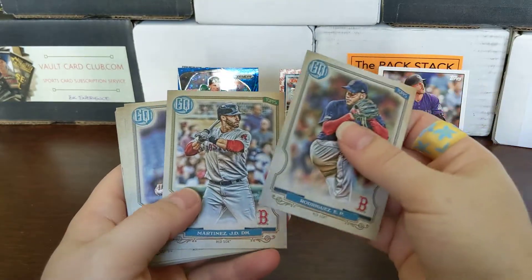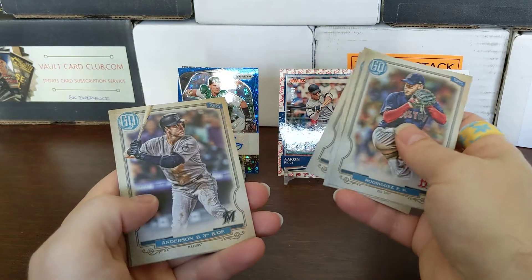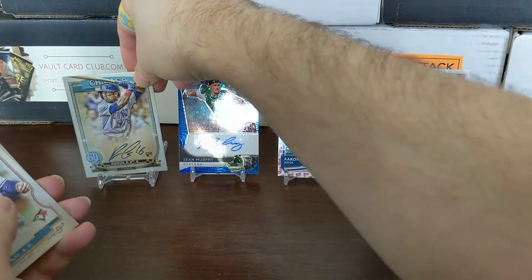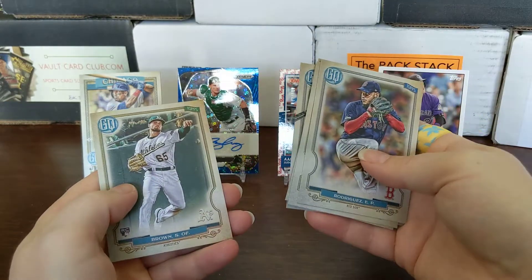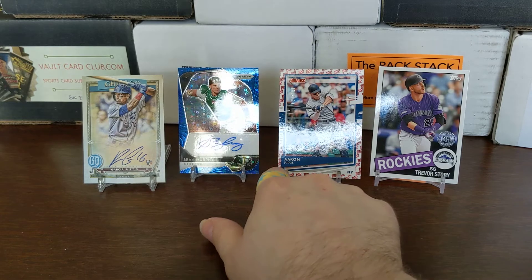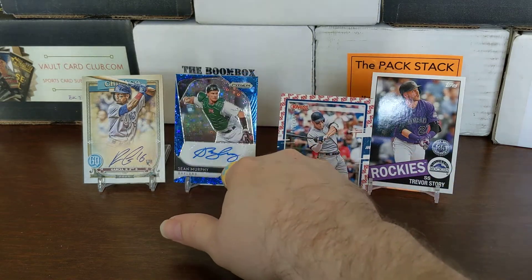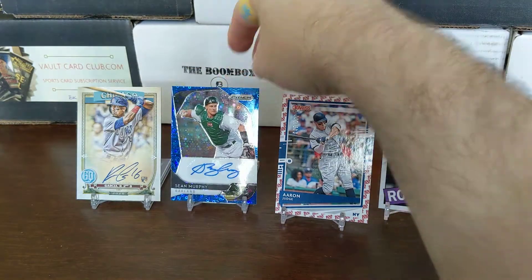Last pack — Gypsy Queen. Let's hope we get something big; this was the most expensive pack at $10. It actually worked out well because Prizm was the second most expensive and we did pull an auto out of that. Justin Verlander... and there we go — congratulations Gypsy Queen! Autographed card: Robel Garcia, second baseman for the Cubs, rookie card. A rookie auto is nice, though I don't think it's an on-card auto. There's also a Seth Brown rookie card. So right now between the Robel Garcia auto and the Aaron Judge numbered... also Trevor Story, but value-wise the Robel Garcia rookie auto is probably the most valuable. Sean Murphy is also numbered — 44 out of 50 — a low number. Some nice hits for $50 in packs!